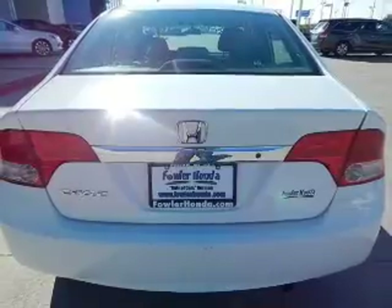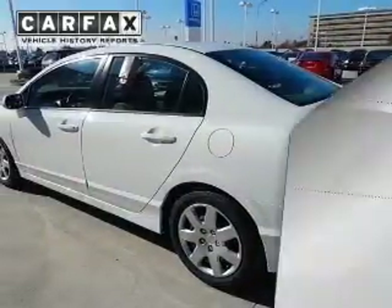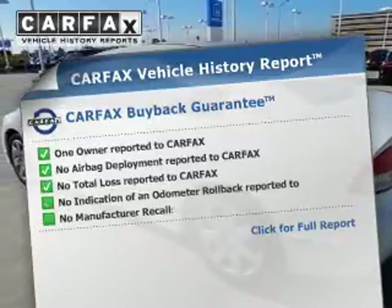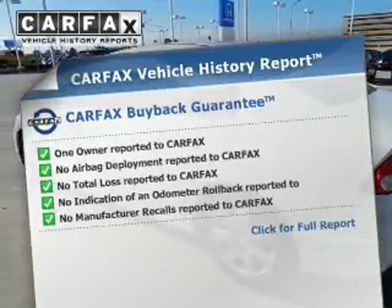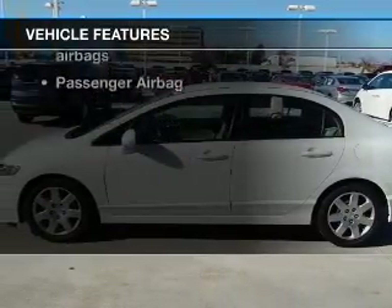Premium wheels give a more luxurious look. Anti-lock brakes help you bring your vehicle to a safe stop. An included Carfax vehicle history report allows you to purchase with confidence and the knowledge that your buy was a smart choice. Plus, enjoy these notable features that are included in this vehicle.